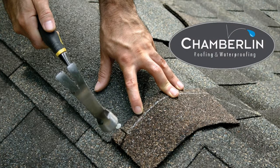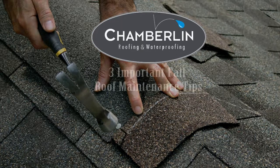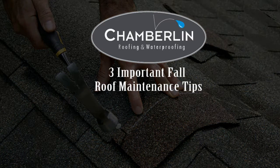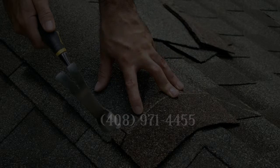With spring approaching, we look forward to warmer weather. However, spring showers can become roof disasters if you have undetected leaks. Here are three tips to ensure your roof is ready.